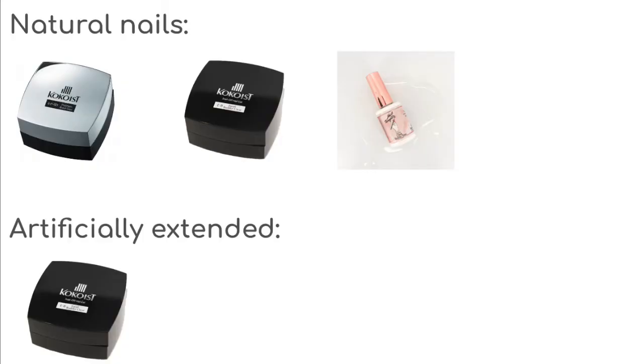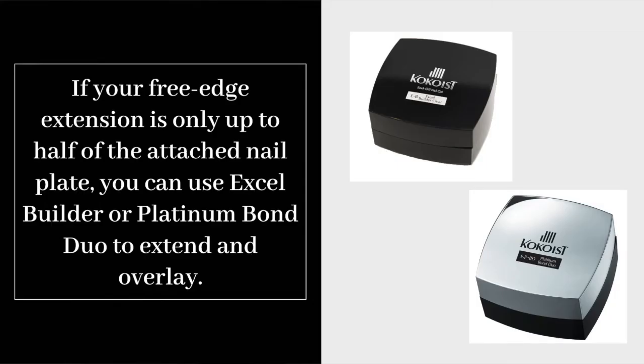For long nail lengths, here are the Cocoa's products to use: natural nails can be overlaid with Platinum Bond Duo, Excel Builder, or any of the Nail Thoughts bases. Artificially extended long nails should be overlaid with Excel Builder. If your free edge extension is only up to half of the attached nail plate, you can use Excel Builder or Platinum Bond Duo to extend and overlay.